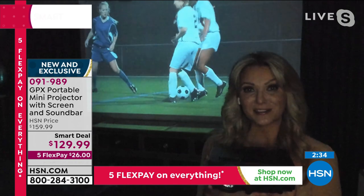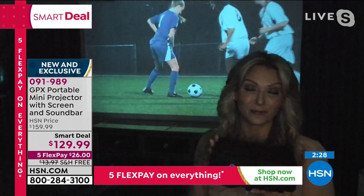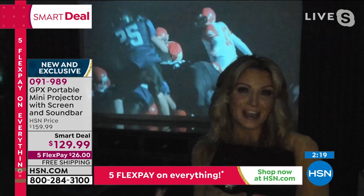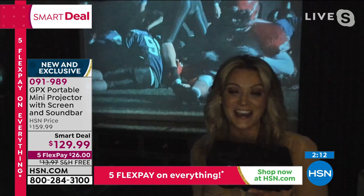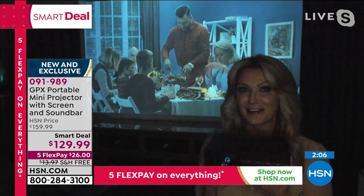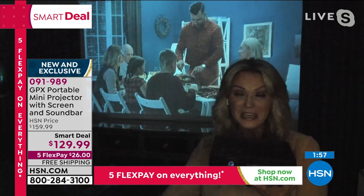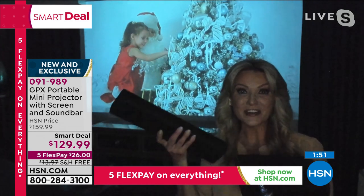GPX is a company that has been with us here — I've been presenting GPX for 15 years and they've been on HSN for 12 years. When it comes to quality, name brand reliability, value, and entertaining the entire family, GPX is a name you can count on — we've seen it with TVs, headphones, and now the projector. Have you seen those neighborhood parties across the country where people pull up the golf cart and gather around? Now you can have a gathering with five or six people, socially distanced outside, with big sound from the Bluetooth speaker bar.